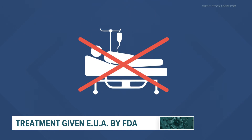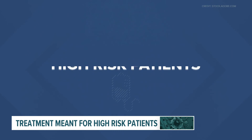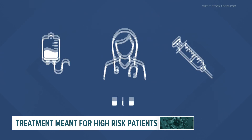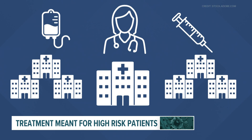The point of the treatment is to keep you out of the hospital. Under the FDA emergency authorization rules, the treatment is reserved for high-risk patients and is given through an IV by a nurse. However, the treatment can also be given as an injection under the skin, which means more hospital systems and clinics may be able to offer the treatment, as a nurse would not need to administer it.